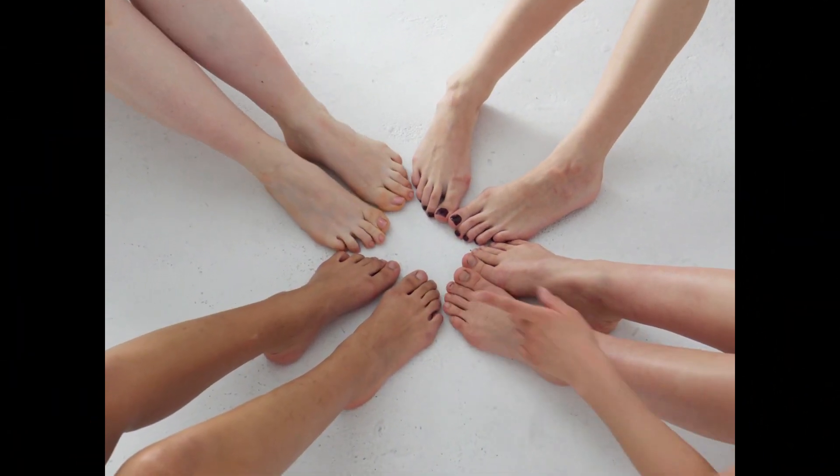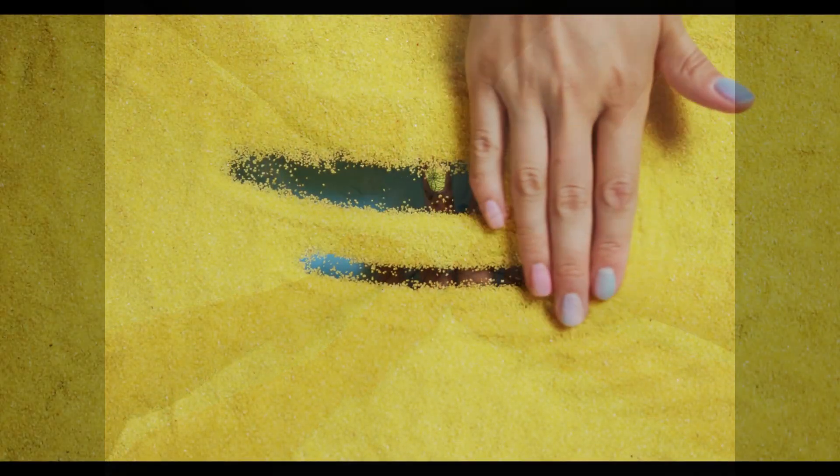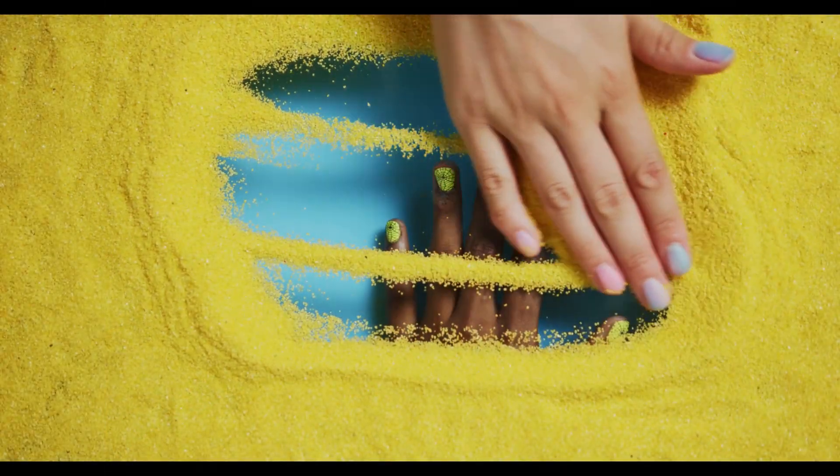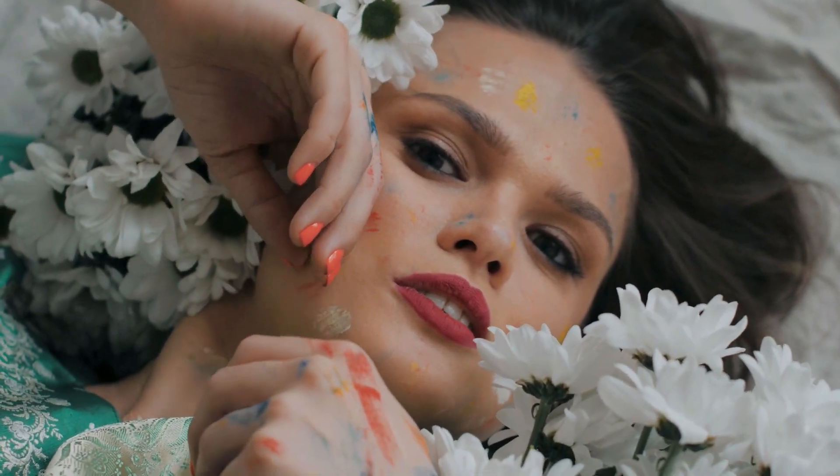With these top five nail care tips and advice from the experts, you can keep your nails looking and feeling their best no matter what your lifestyle. So go ahead, treat yourself to a beautiful, healthy manicure.